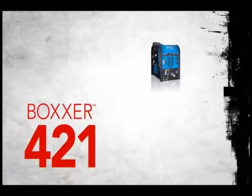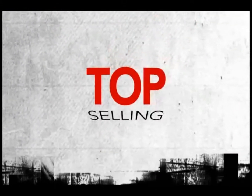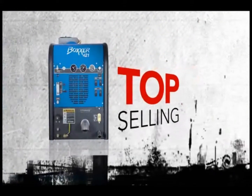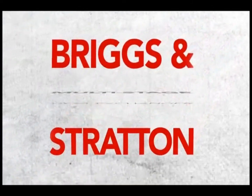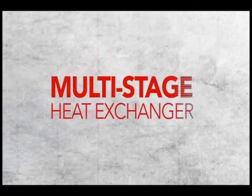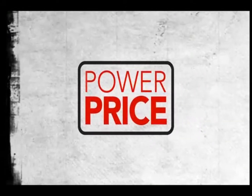The Boxer 421 offers big machine performance at a small machine price. No wonder it has been the top-selling truck mount in the industry for many years. The winning combination of a Briggs & Stratton industrial engine and its multi-stage heat exchanger provides the perfect balance of power and price in a compact design.